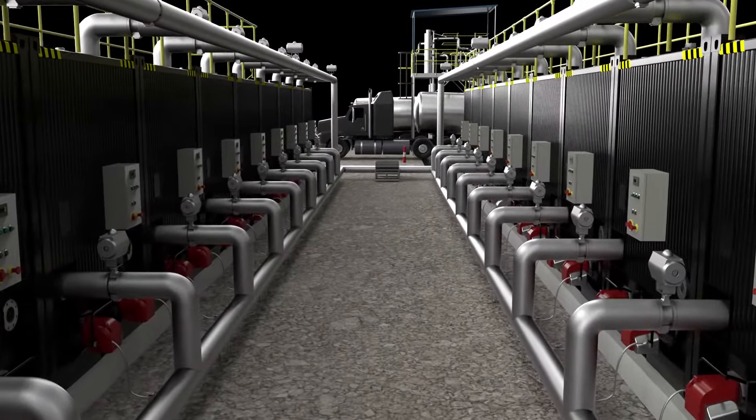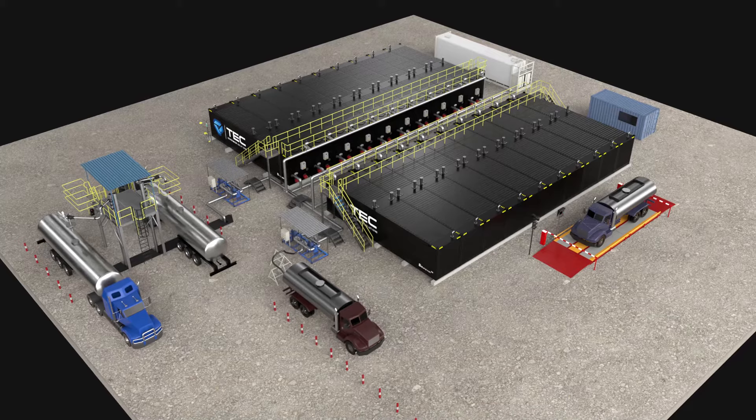Further equipment options include tank monitoring and control systems, fuel storage tanks, safety systems, weigh bridges and more.